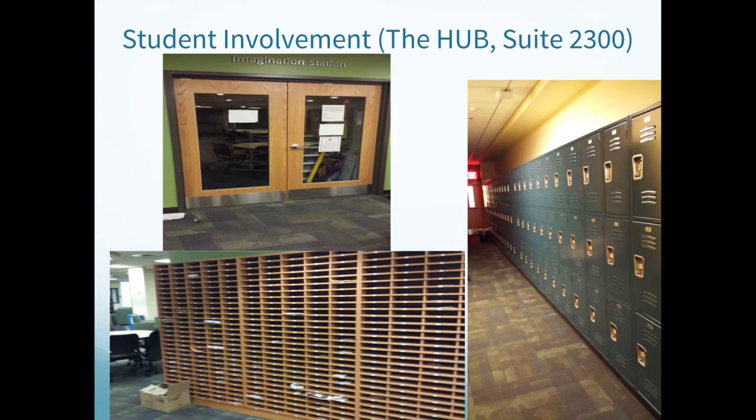Additionally, Student Involvement offers the Imagination Station where you can create posters, banners, tri-folds, or use the helium tank for balloons and much more. To use the Imagination Station, please visit the front desk to let them know you will be using the space. Please be mindful that this is a space for everyone and it is important to clean up after yourself and your members.